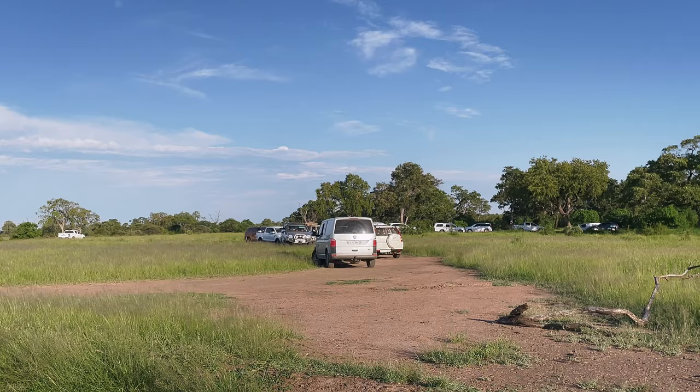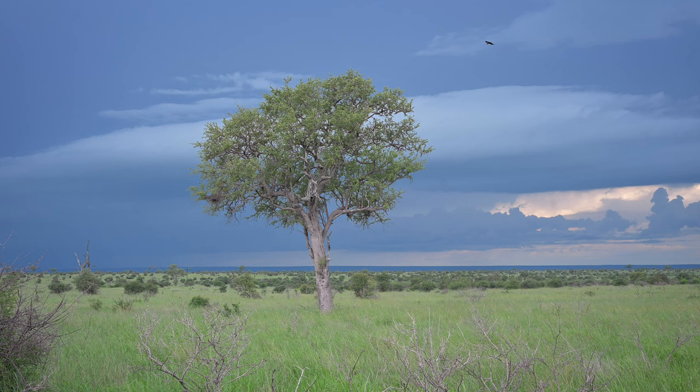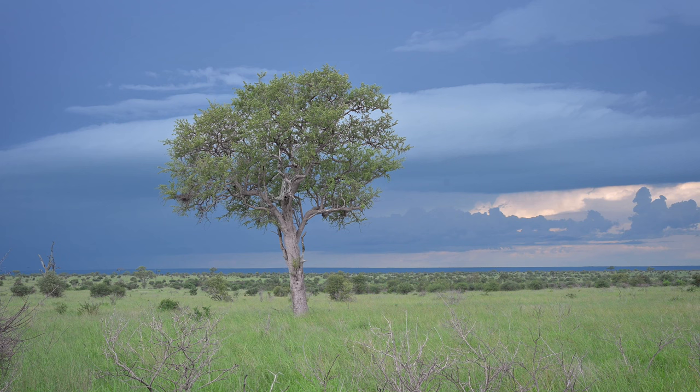We found lion early on the drive, close to the Shibutwana waterhole, but unfortunately there were too many cars and we decided to leave and go back to camp early. The clouds were building and more rain was coming. It was great to finally see some predators though.